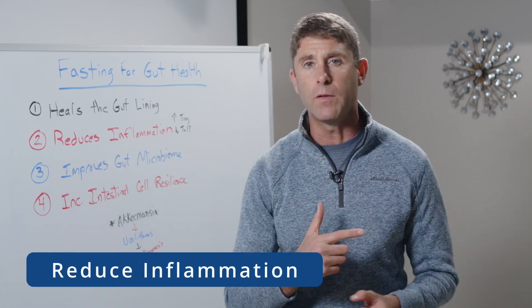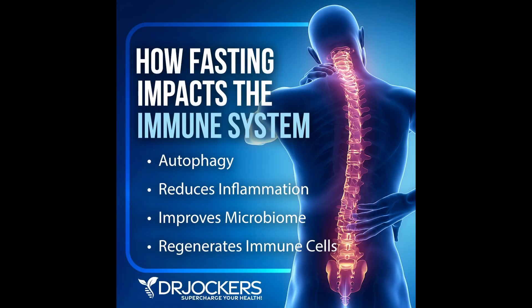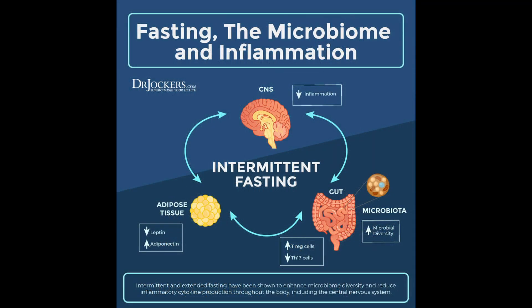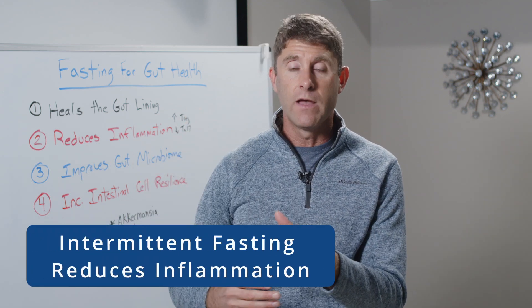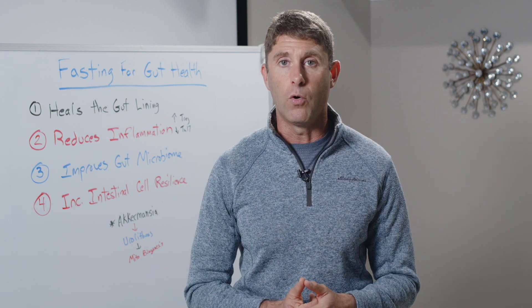Number two: fasting reduces inflammation in the gut as well as the entire body. Research shows that intermittent fasting helps modulate or balance the immune system — it increases T regulatory cells, which help balance immunity, and decreases inflammatory T cells like Th17 cells and cytokines like interleukin-6, which are associated with chronic inflammation. This reduces wear and tear on the gut lining and reduces overall systemic inflammation throughout the whole body.